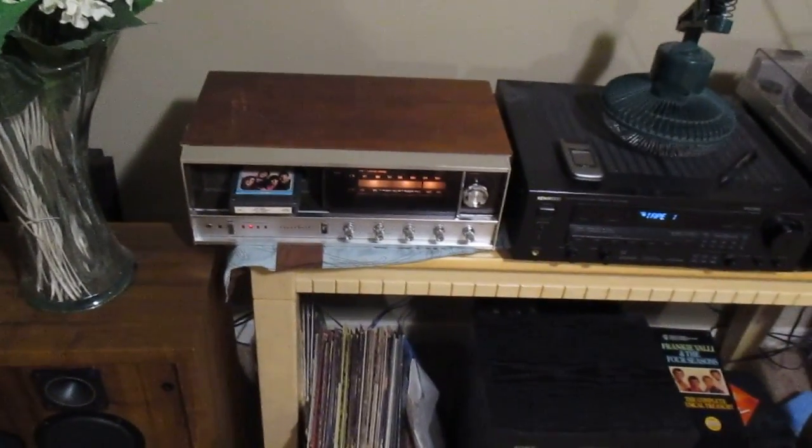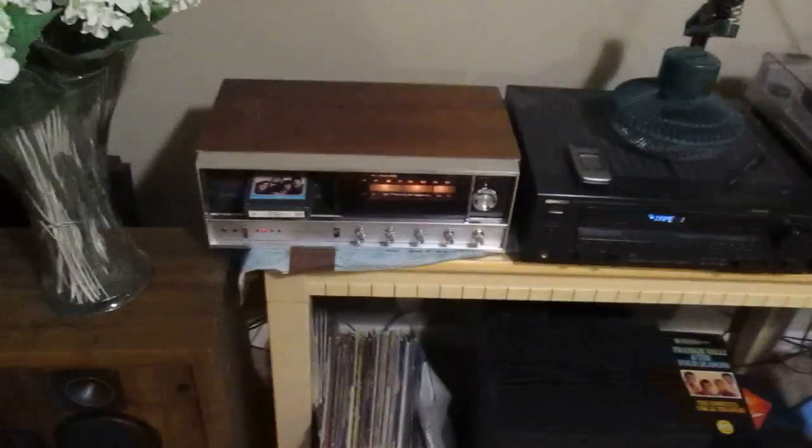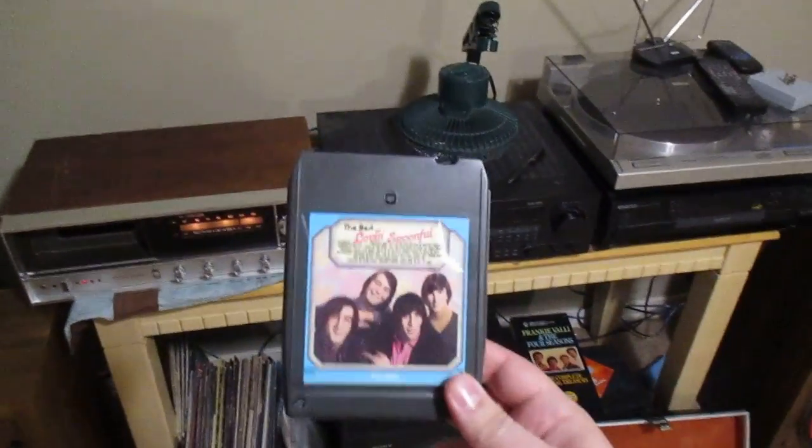I've been into 8-tracks since I was 16 and I'm about 30 right now. I got quite the tape collection. This is one of my most recent ones I bought — I don't really like it, Love and Spoonful. Pretty good though. I like the 60s and 70s music.